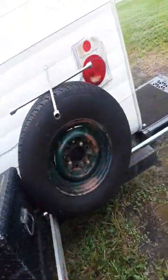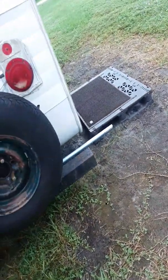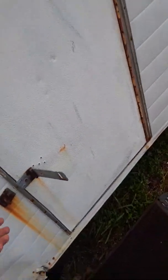We blocked the license plate and stuff. You will need to take the tire off and put air in it, possibly replace it. But let me show you what's on the inside.